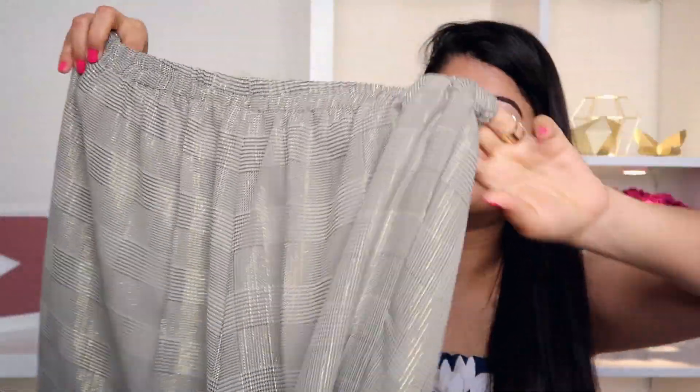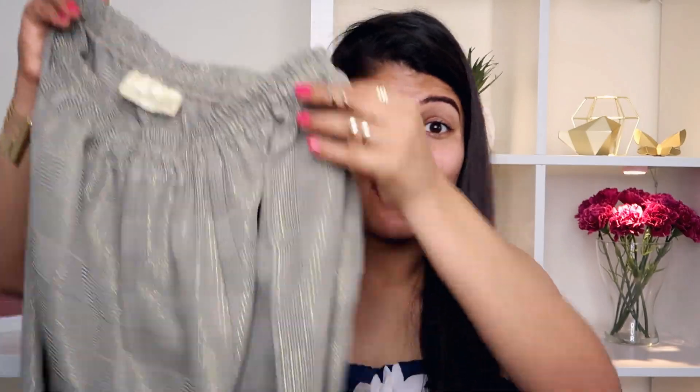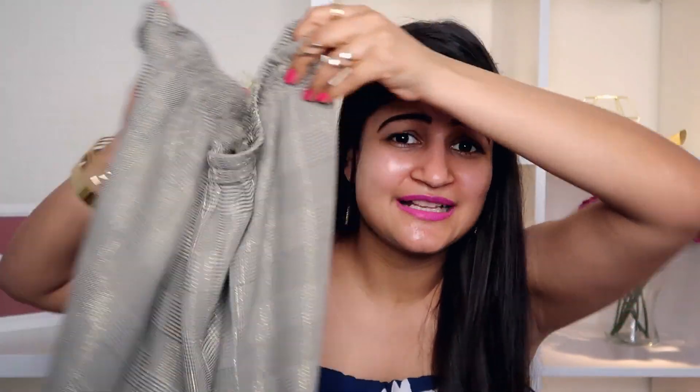The next clothing item is actually not mine. My mom, while sending the courier, accidentally sent her own trousers to me along with all my stuff — poor mom, she'll have to wait until I visit India to get them back. These are beautiful printed trousers with plates printed all over. I actually saw a very similar trouser at Zara here in Australia — I'm not kidding. When mom showed me what she was getting, I told her I'd seen the same thing at Zara. I wasn't supposed to include this in the haul but since it came in the parcel, here it is.